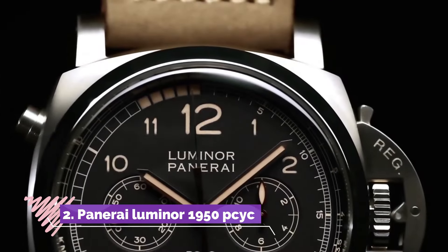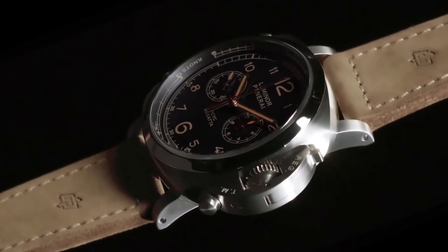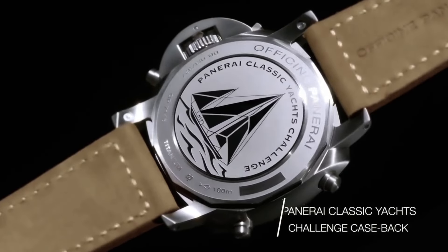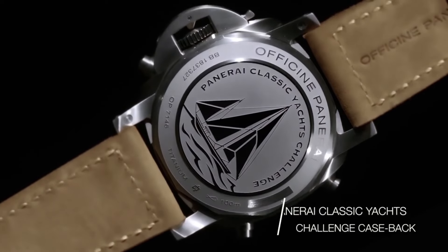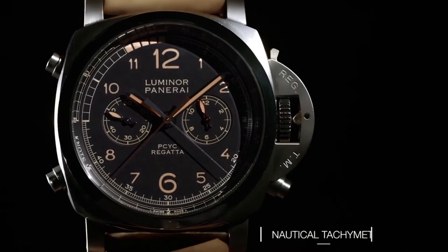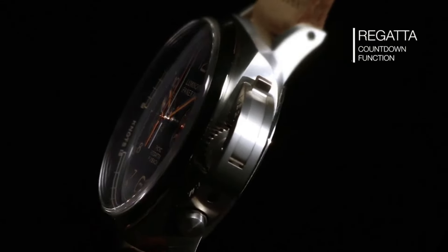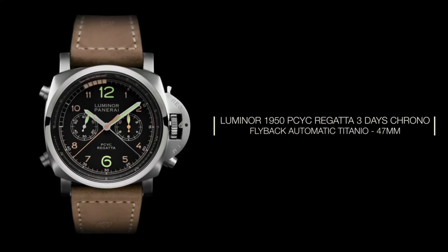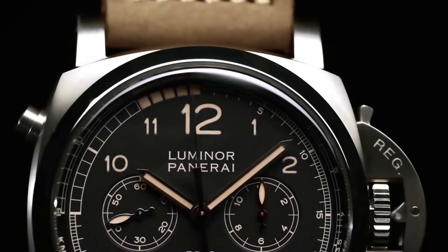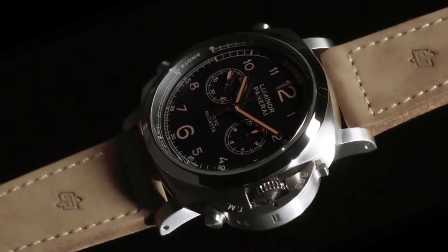Number 2, Panerai Luminor 1950 Regatta 3 Days Chrono Flyback Automatic Titanio PAM 652, is a remarkable timepiece designed for yachting enthusiasts and seasoned sailors. Encased in 47mm of brushed titanium, this watch exudes strength and durability, while its regatta countdown function and flyback chronograph complication cater to the specific timing needs of competitive sailing.